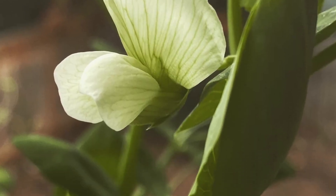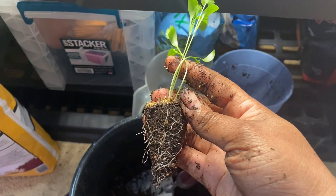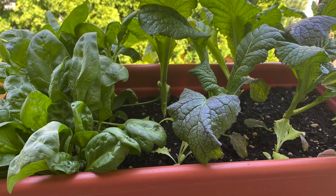Let's sing: sent from above, grown with care and love. Sent from above, grown with care and love.